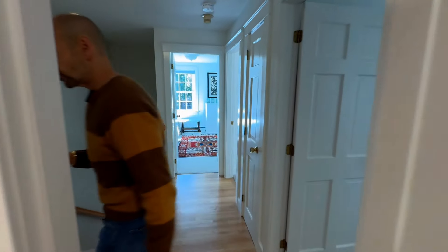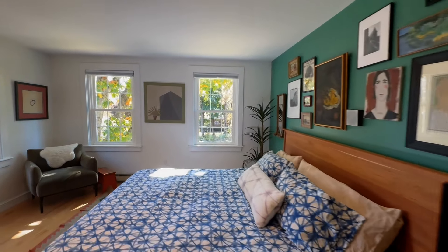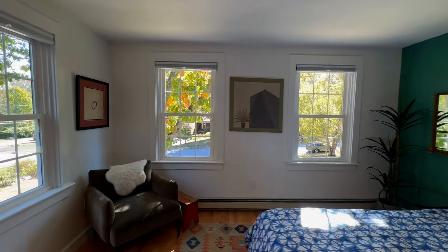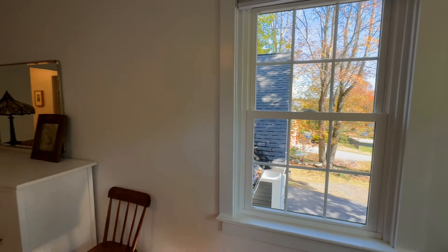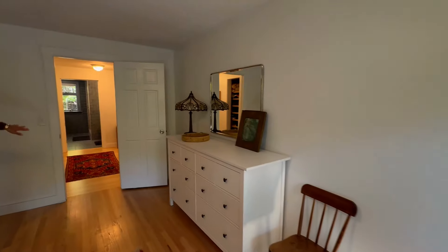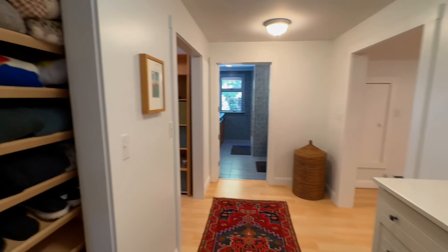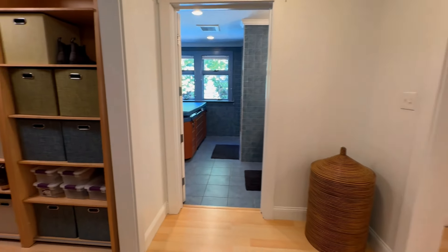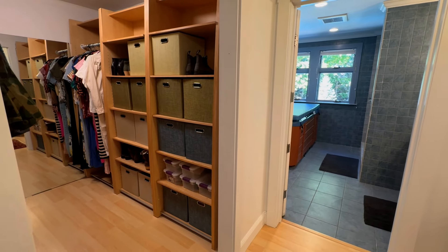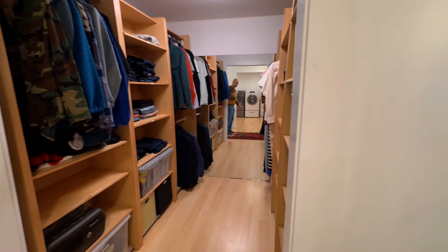Then we'll head right into the primary bedroom. There's a huge wall here for a king-size bed, beautiful artwork, and plenty of room for a dresser. We'll go into the dressing area — if you have a lot of clothes, this closet is pretty amazing. It's a huge walk-in closet with nice storage shelves.